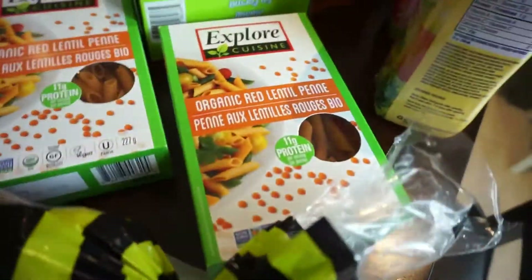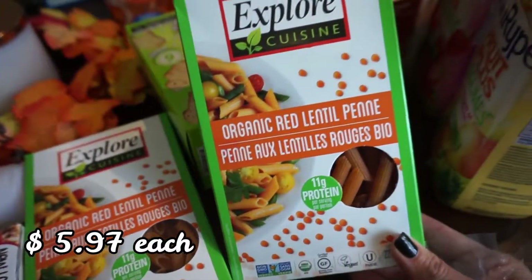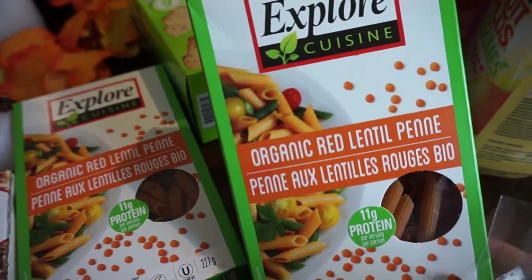I've bought this before and shown it too — it's the organic red lentil pasta. I got two of these. It's really good, we really enjoy it, and it has 11 grams of protein per serving, which is wonderful.